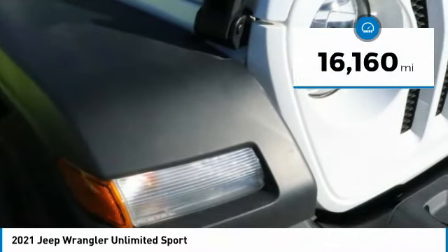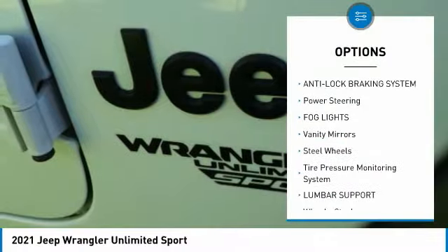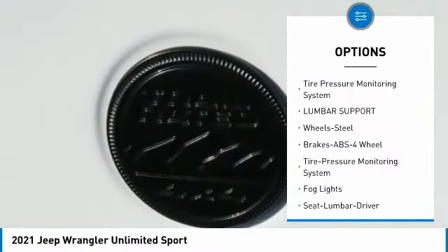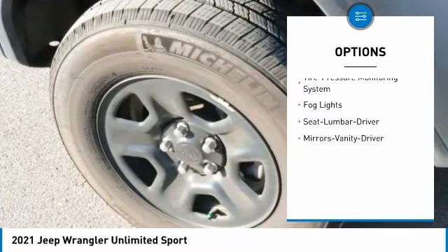This vehicle has less than 20,000 miles. Here are some of this vehicle's great options: anti-lock braking system, power steering, fog lights, vanity mirrors, steel wheels, tire pressure monitoring system, and lumbar support.